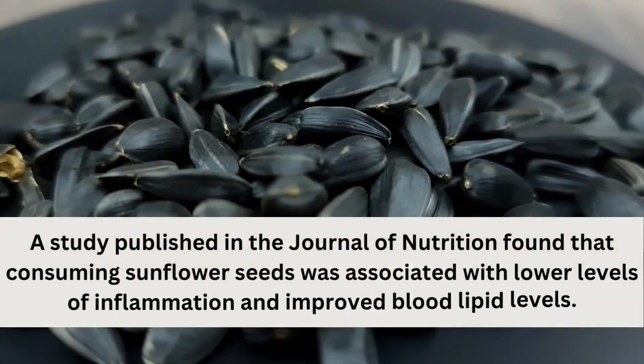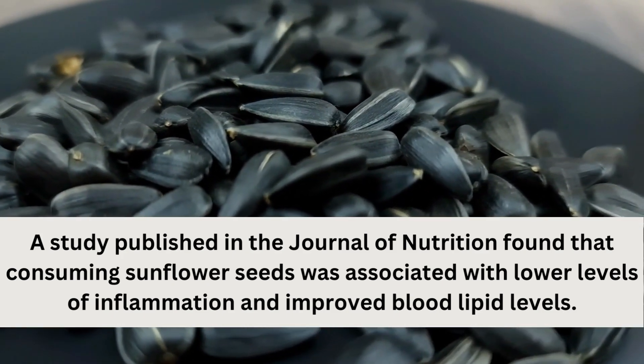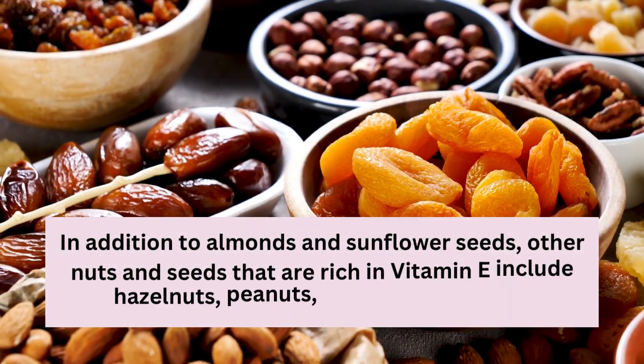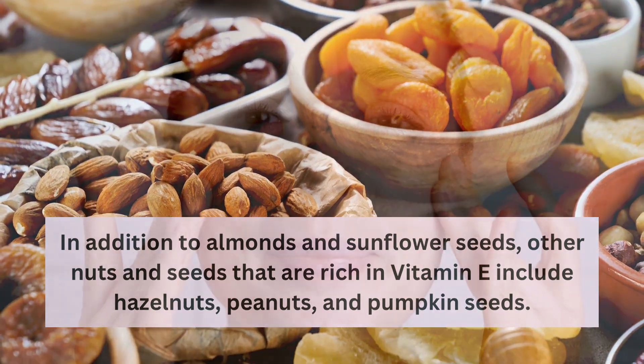Similarly, a study published in the Journal of Nutrition found that consuming sunflower seeds was associated with lower levels of inflammation and improved blood lipid levels. In addition to almonds and sunflower seeds, other nuts and seeds that are rich in vitamin E include hazelnuts, peanuts, and pumpkin seeds.